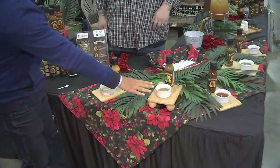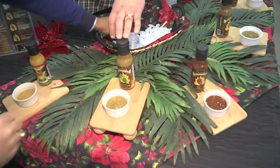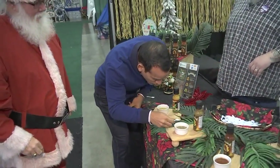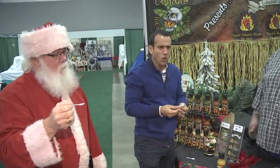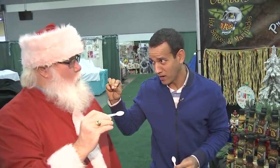Do you think Santa can handle this one? Absolutely. This is the mildest of our hot sauces — a roasted jalapeño pineapple. It's great by itself as a condiment, but it's super fun to cook with. Bite you back a little bit, though, huh?